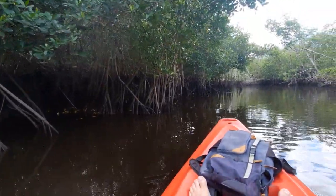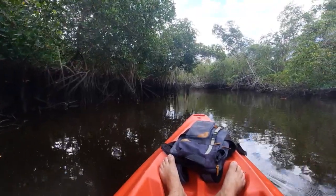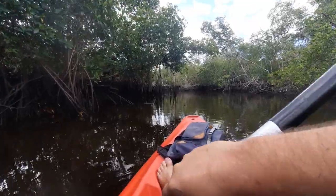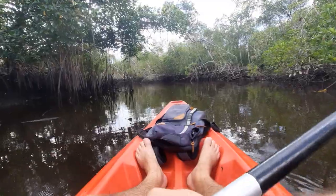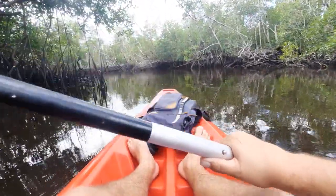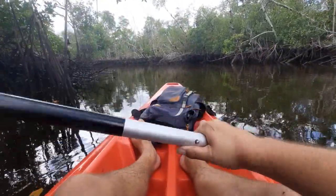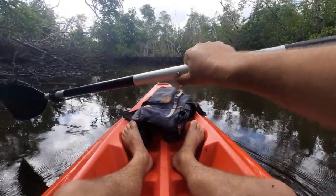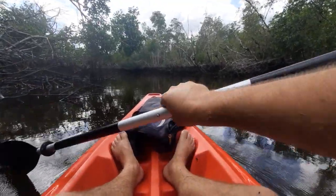This river actually eventually empties out into the Gulf. To get down there it's like a whole day trip. You do have the option to rent these kayaks for 24 hours — it's about $100. And for any camping equipment you have, you have to provide it yourself.